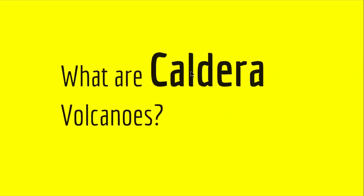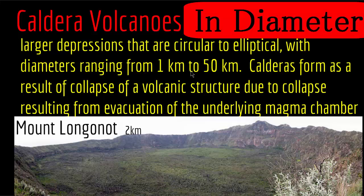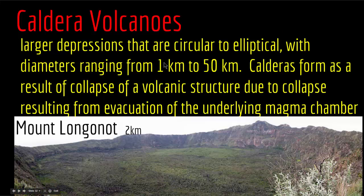Another type of volcanic landform is caldera volcanoes. Calderas are similar to cinder cones but much larger — while a cinder cone's crater is usually under one kilometer, calderas are huge, typically between 1 to 50 kilometers in diameter, sometimes even larger. Calderas are large depressions that are circular to elliptical in shape, and they form as a result of the collapse of a volcanic structure due to evacuation of the underlying magma chamber.